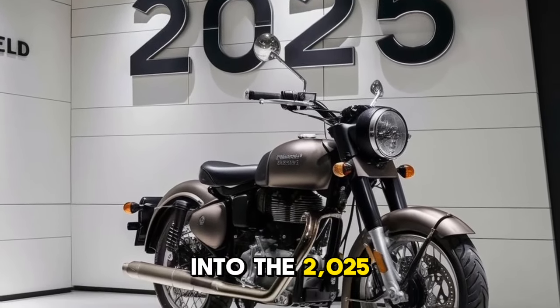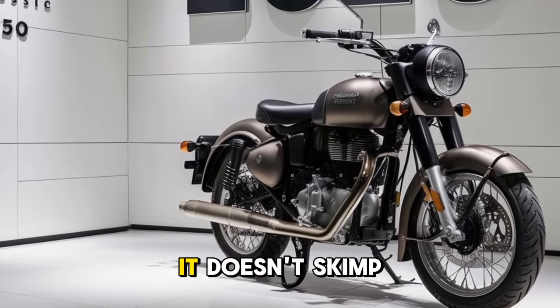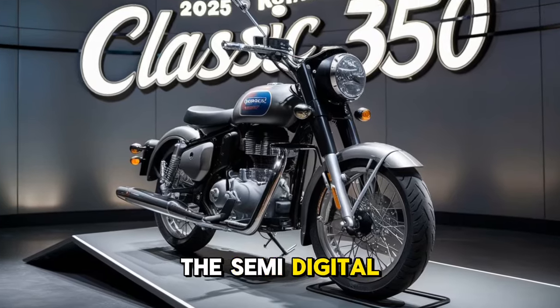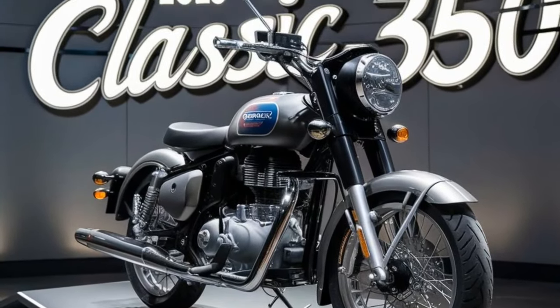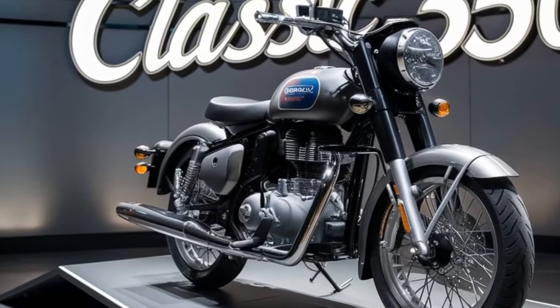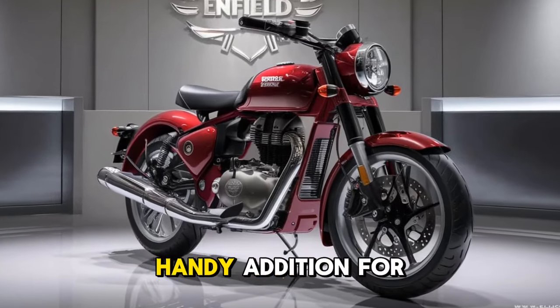Next up, let's talk about the technology and features packed into the 2025 Classic 350. While it maintains a retro design, it doesn't skimp on modern conveniences. The semi-digital instrument cluster gives you a perfect blend of classic and contemporary, offering essential information like speed, fuel level, trip meter, and a gear position indicator.